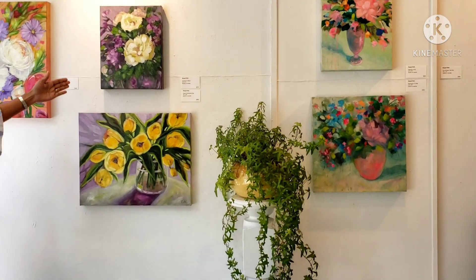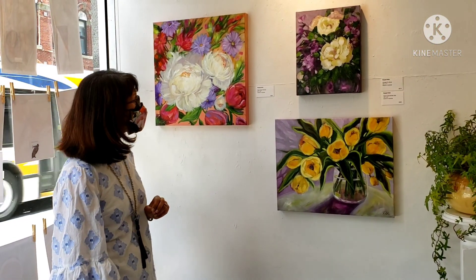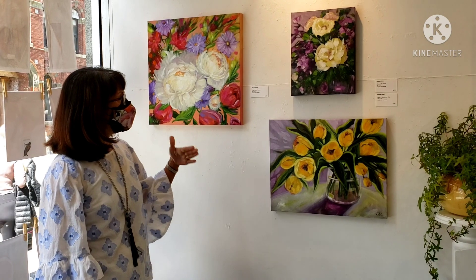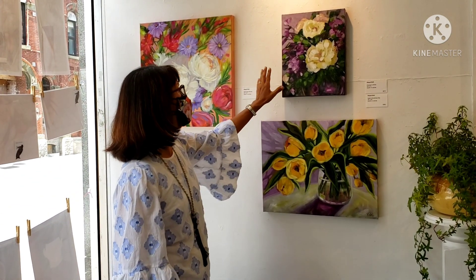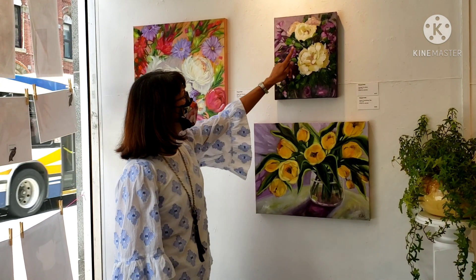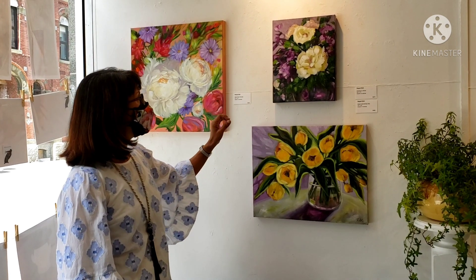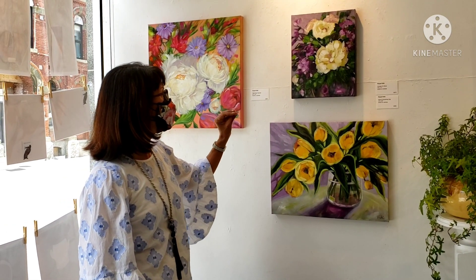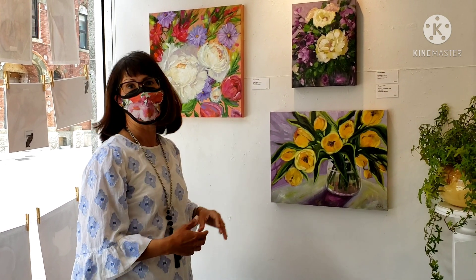Over here we have Choose to Shine. It is 14 by 11 inches, and it has one of my favorite color palettes, which is putting purples and greens together. The background is very dark so that the focal flower — a peony — really pops, with the ivory tones standing out against the dark background. That's why I called it Choose to Shine.